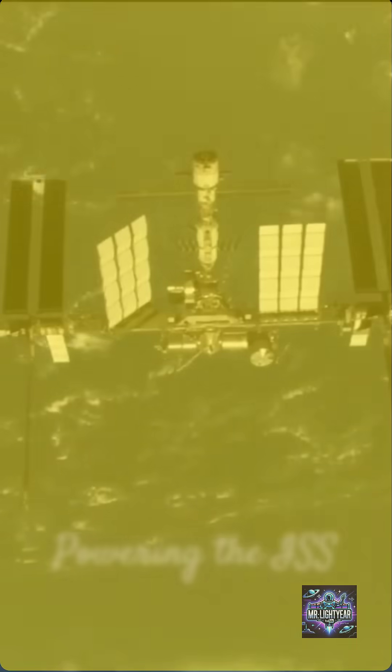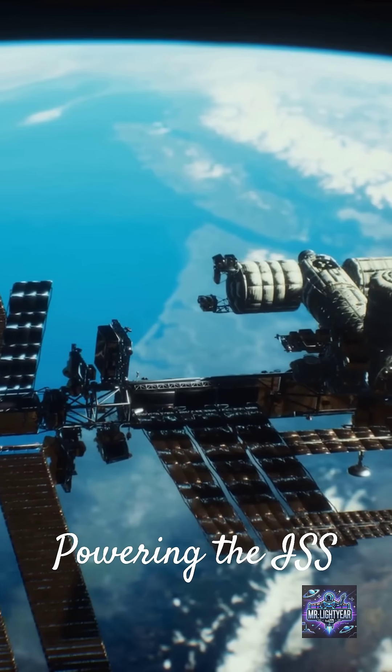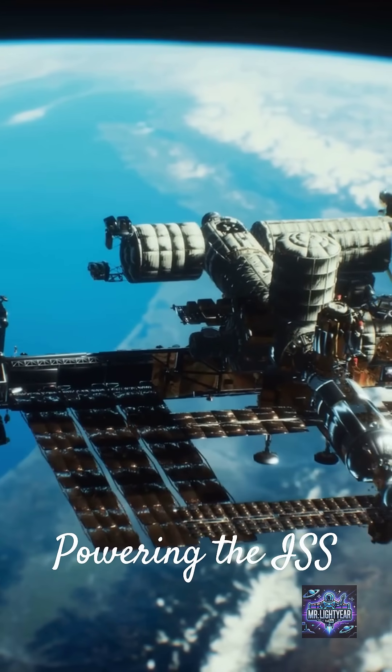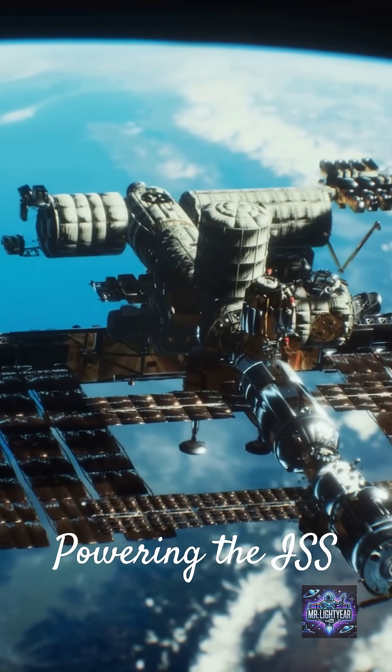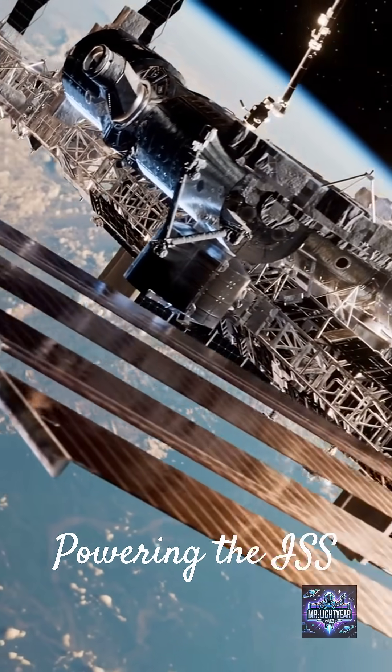The ISS is powered by huge solar arrays that stretch out like giant wings. These arrays collect sunlight and convert it into electricity, providing the station with the energy it needs to operate. It's a true marvel of engineering.